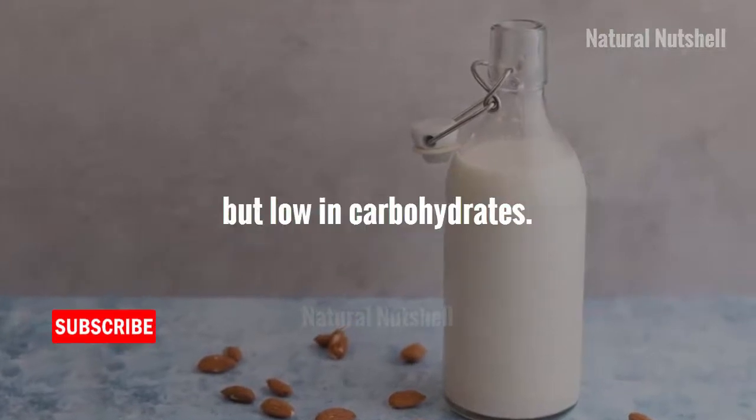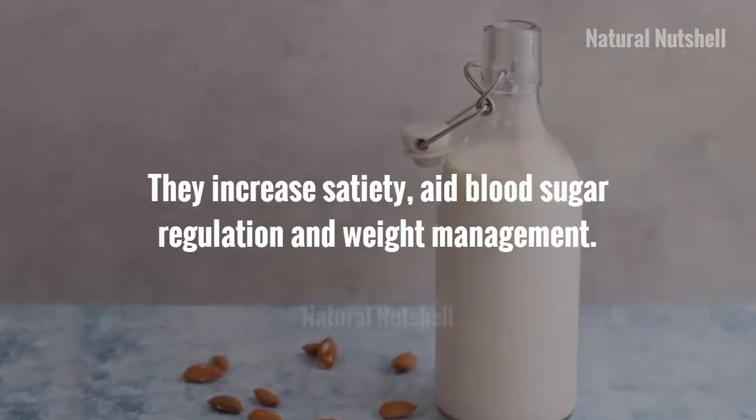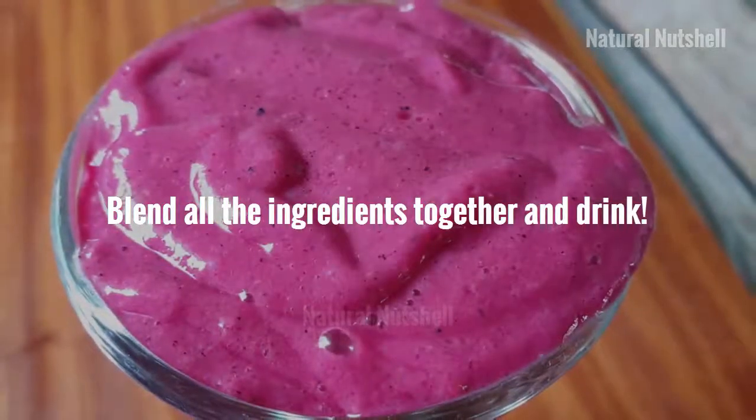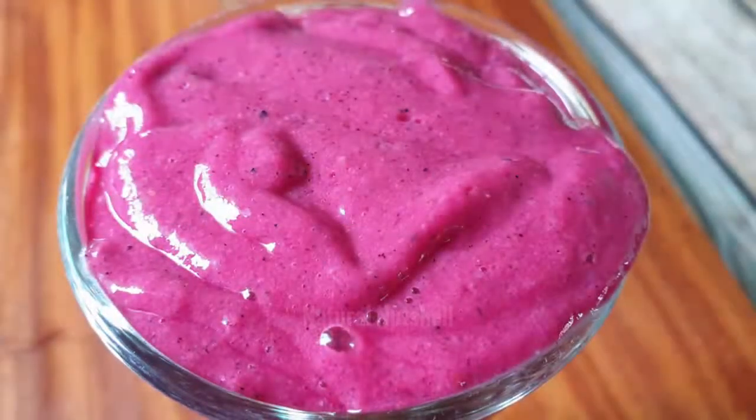Almonds and almond milk are high in protein, healthful fats, and fiber, but low in carbohydrates. They increase satiety, aid blood sugar regulation, and support weight management. Blend all the ingredients together and drink. Hope this video was helpful — please give a thumbs up, subscribe, and share with your loved ones. Thanks for watching.